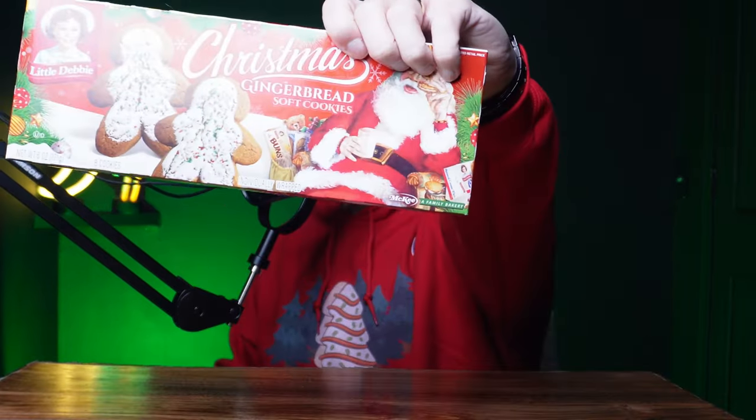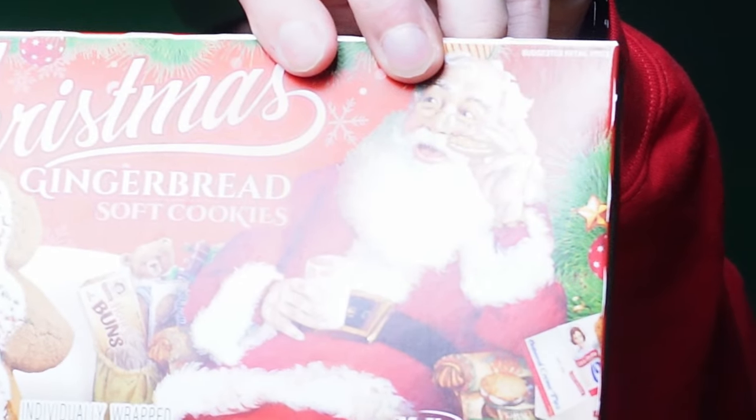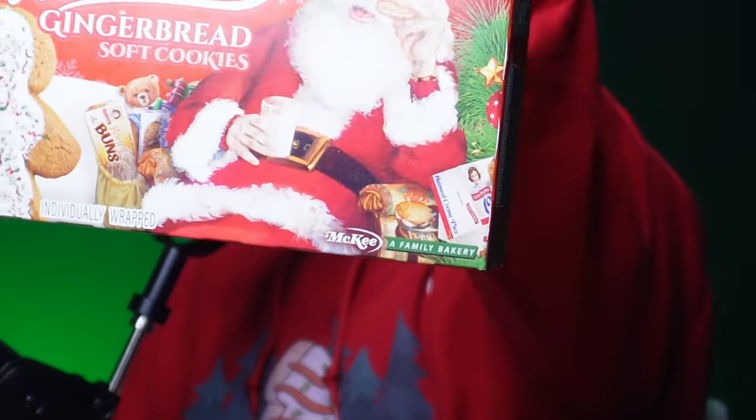Next up, gingerbread soft cookie. Santa's still enjoying an oatmeal cream pie — he's got oatmeal cream pies all over the place, but none of these. So yet again, is this a precursor to disappointment? Let's find out. This bag has the nutrition facts on it — it can be a very responsible middle school hustler.